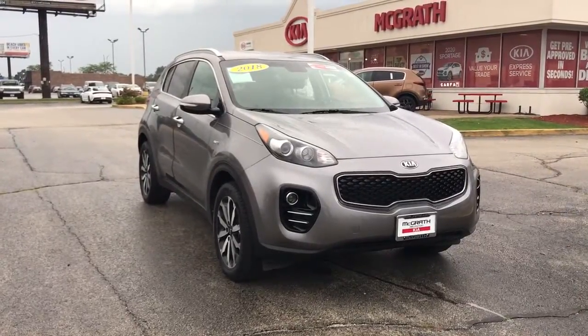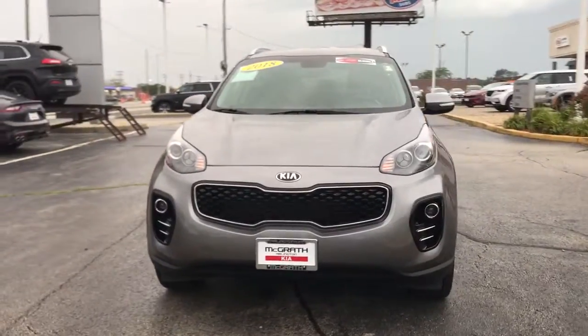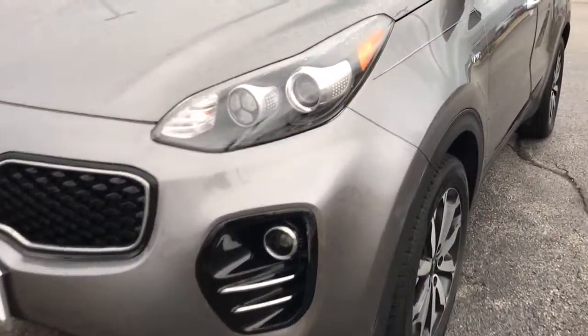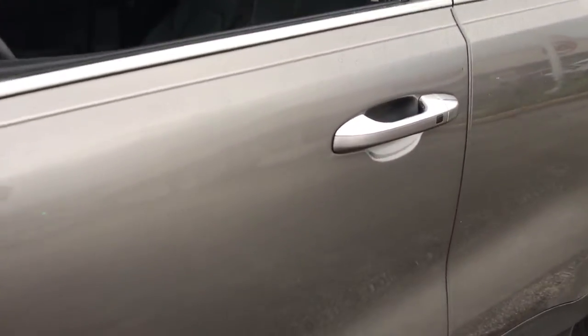Get acquainted with the 2018 Kia Sportage. With less than 35,000 miles on it, whether you're running errands or embarking on a family road trip, this sleek, can-do Sportage brings convenience, comfort, and confidence along for the ride.